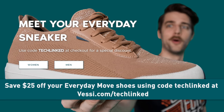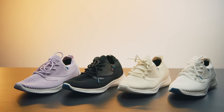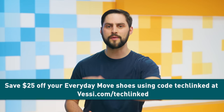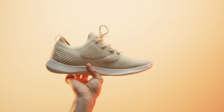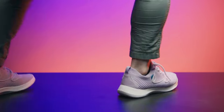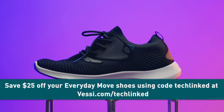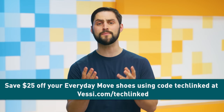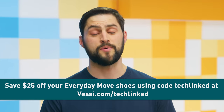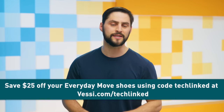Now it's time for the Quick Bits, brought to you by Vessi, maker of footwear known for being lightweight, easy to pack, comfortable, and most importantly, waterproof. Are you always on the move, sometimes through very shallow bodies of water? Well, Vessi's Everyday Move shoes are for you. We're talking enhanced breathability, added support, a pull tab for easy on and off, vegan suede lace cages, extra midsole cushioning, and the same waterproof Dymatex technology that's gonna make you wanna wear them everywhere. Keep your feet dry and save 25 bucks with our offer code techlinked at Vessi.com/techlinked.